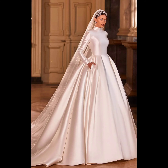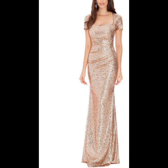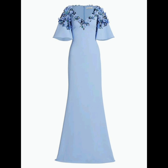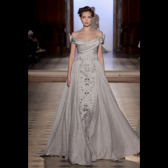What makes a gown truly captivating? It's a blend of elements that come together to create a harmonious masterpiece. The choice of fabrics can transform a gown — luxurious velvet, delicate lace, and flowing chiffon all contribute to the gown's overall feel. From the enchanting ball gown to the sleek sheath dress, the bodice and flowing skirts accentuate the feminine form.